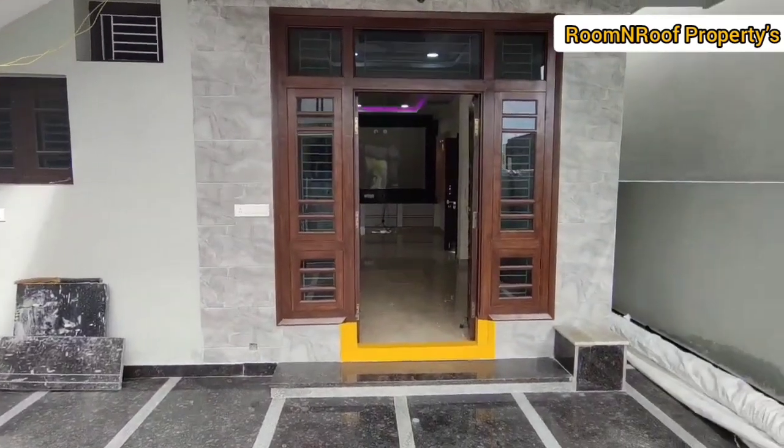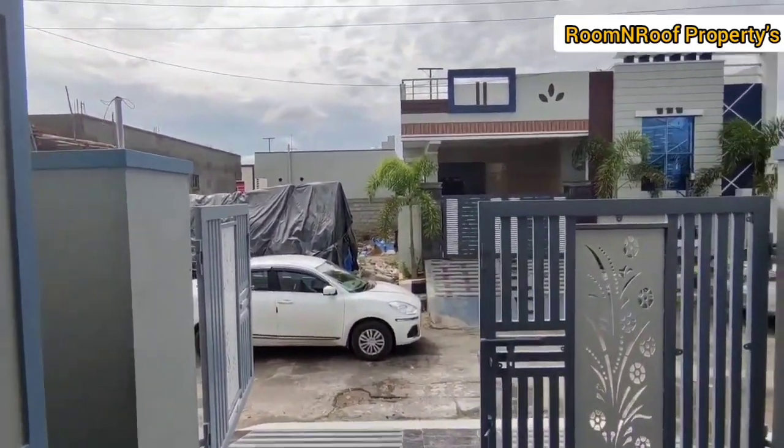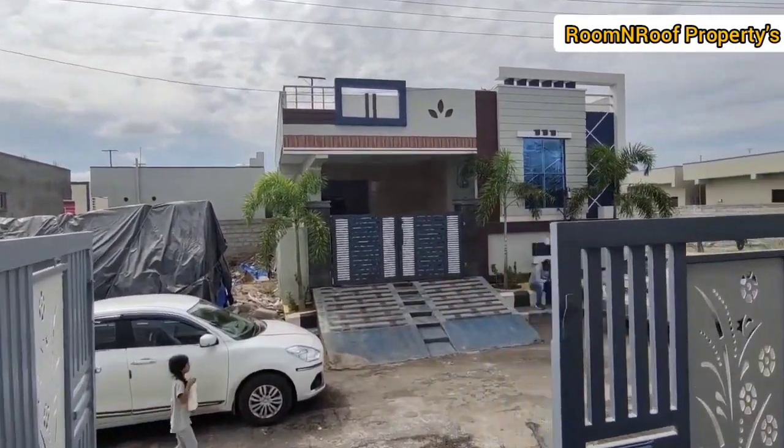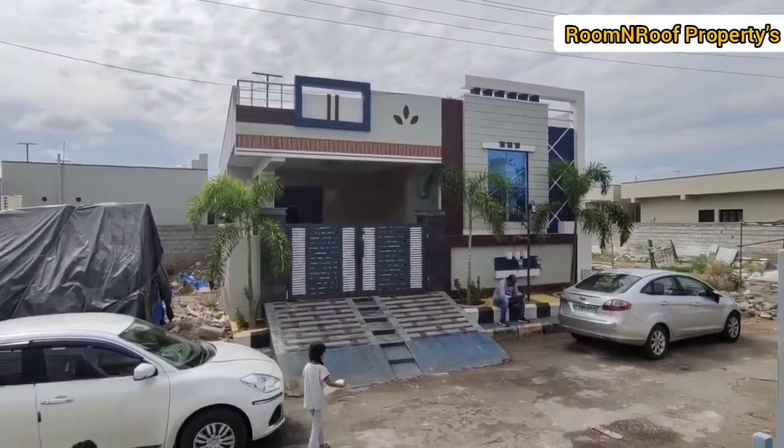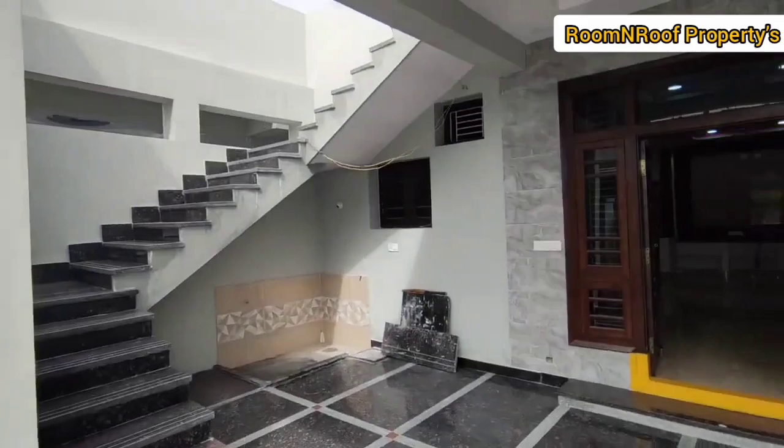It is located in LB Nagar, Haith Nagar, and Gowrelly — Kuntluuru and nearby areas. We will cover 167 square yards in the video.